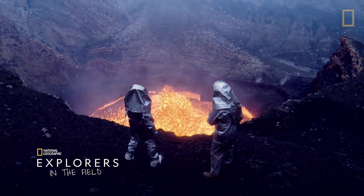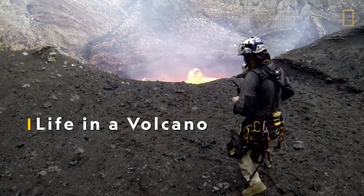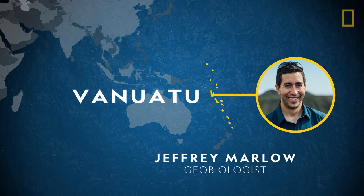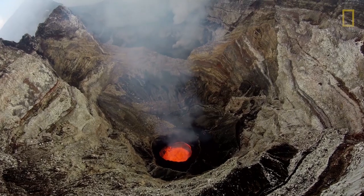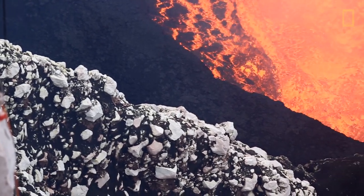On a recent expedition, geobiologist and National Geographic explorer Jeffrey Marlow traveled with a team to the island nation of Vanuatu. He was there as the chief scientist of an expedition to examine Vanuatu's Marum crater — about a kilometer across and 500 meters deep, with the world's most active lava lake at the very bottom. They were there just long enough to get their critical samples.